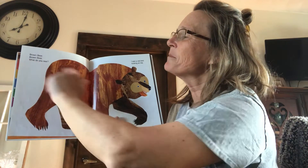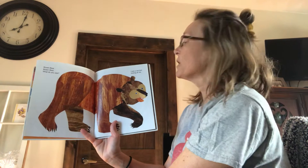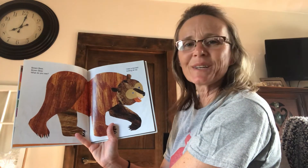Brown bear, brown bear, what do you see? I see a red bird looking at me.